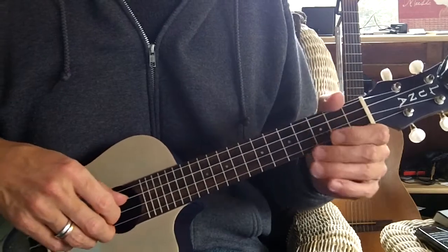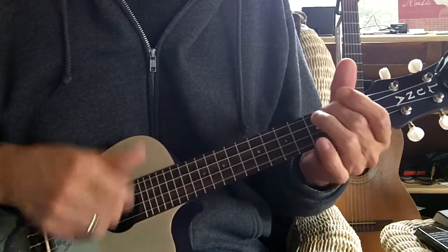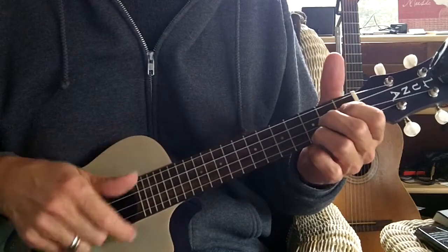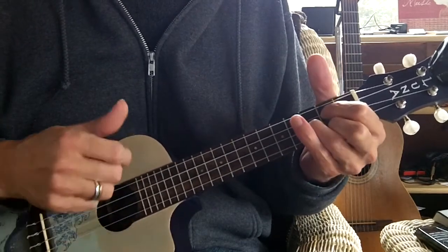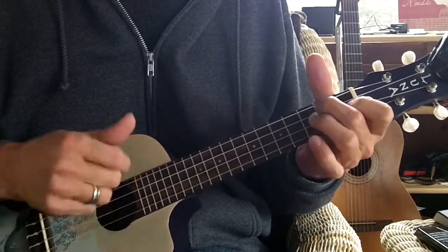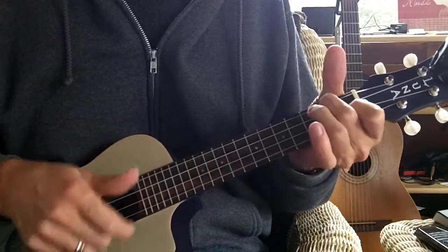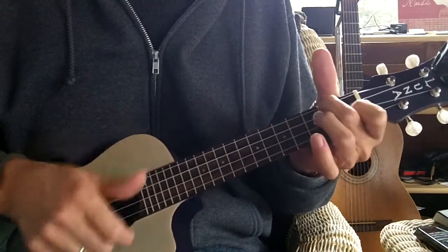The starting note is the second string open, and 3-4, and here goes, C. The starting note is the first string open, and here goes, C.